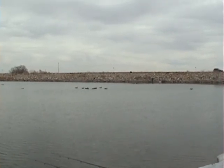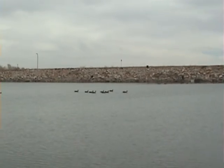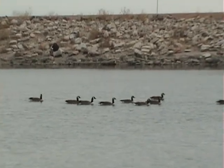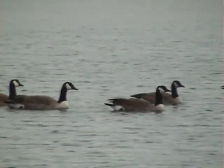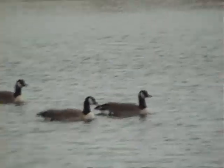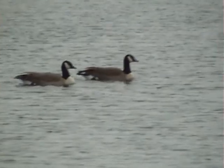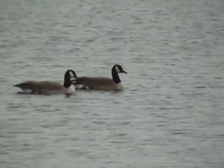Looks like a big family of geese over there swimming across the lake — fairly happy. A big bunch of them flew in earlier and crashed onto the water. Now they are just swimming around having fun.